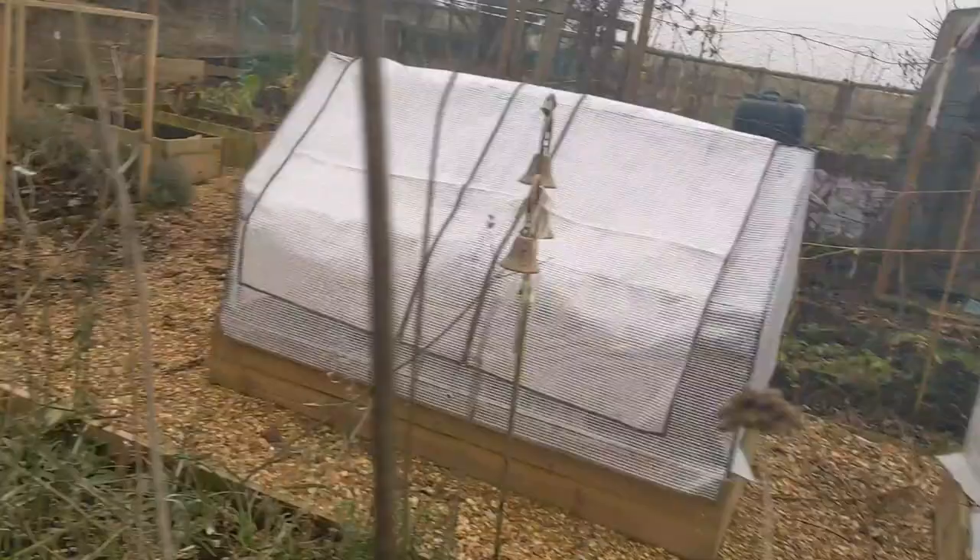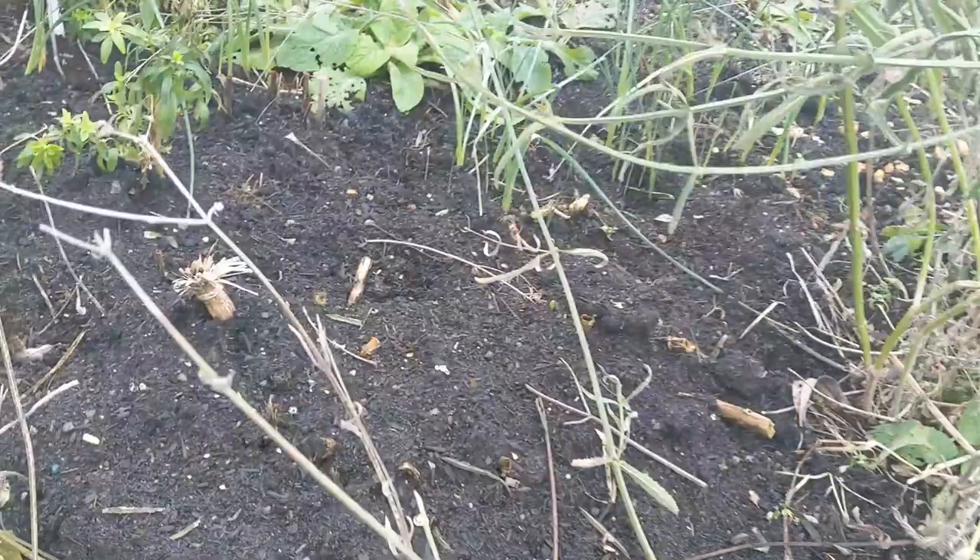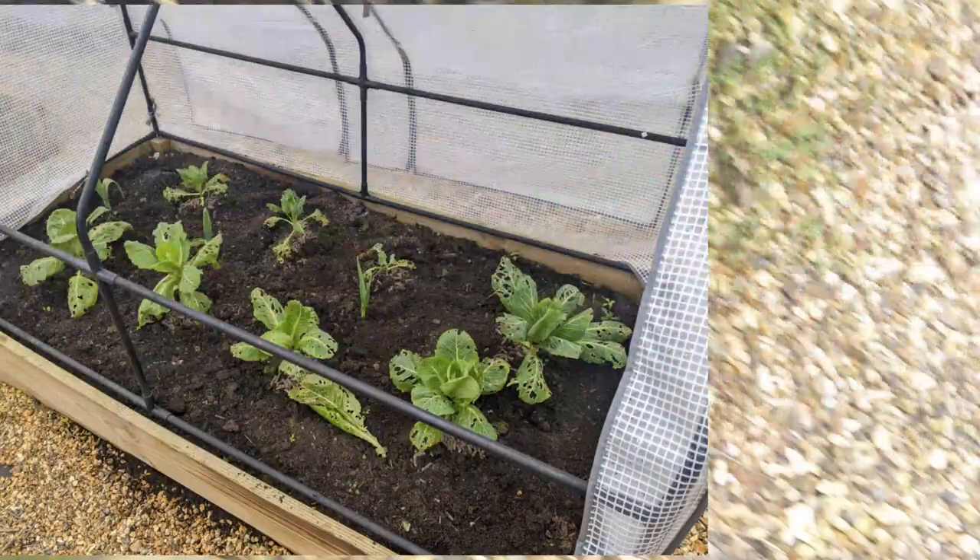The flower bed — as you can see, things are sprouting at a great rate. These are mainly irises on this side, and there might be some others. I can't remember what I planted, but it will be a surprise unless I look back at my old videos.